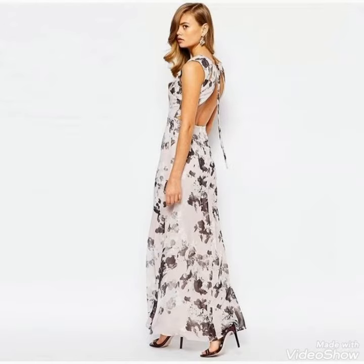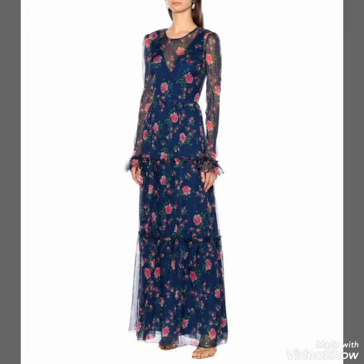By visiting these websites you will easily get all these chiffon maxi dresses at affordable prices.